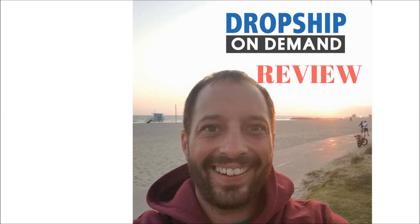Hello. Welcome to my Dropship On Demand review. In the next few minutes you will learn about the new product by Don Wilson called Dropship On Demand. You will also find out what it is all about and what are its benefits.